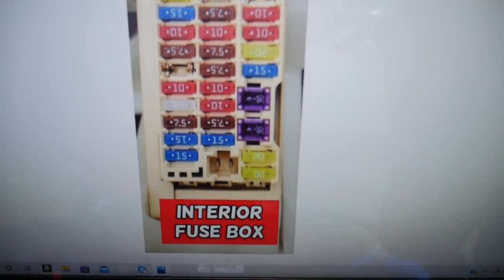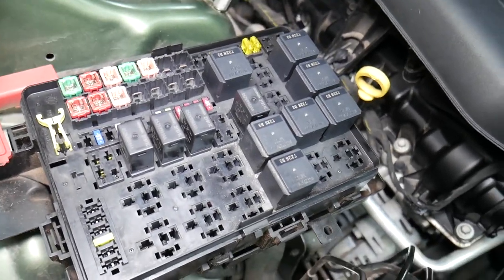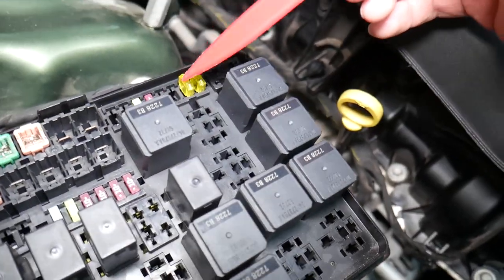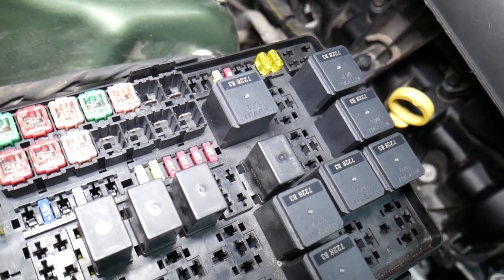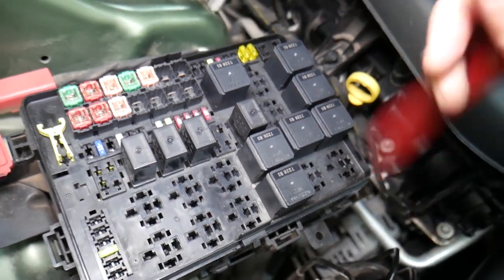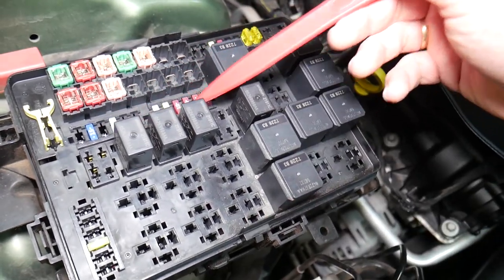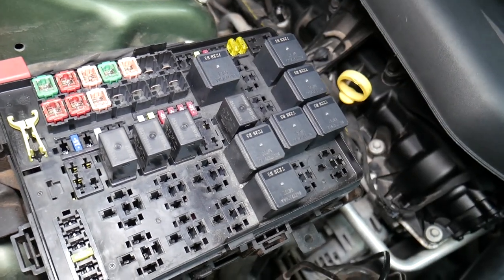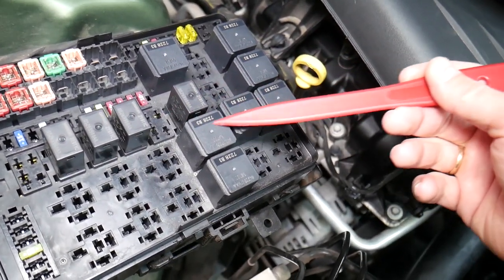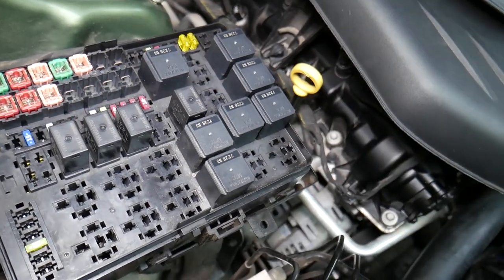Before we continue, let's explain quickly why it's important to always test fuses and relays. A common mistake people make is thinking a fuse is good when you cannot actually see if it's clearly burned. In that case, you may end up spending money and time on parts you don't need, when all you have to do is test the fuse. We'll put a link in the description below on how to test a fuse — it takes only a few seconds. The same applies to relays, which can be really expensive on some cars.